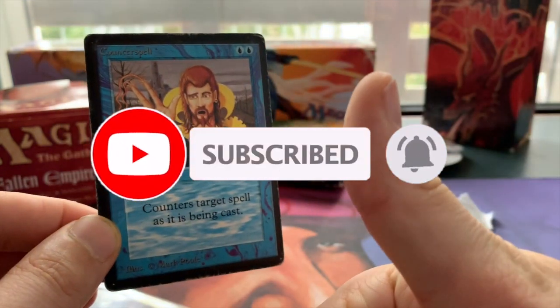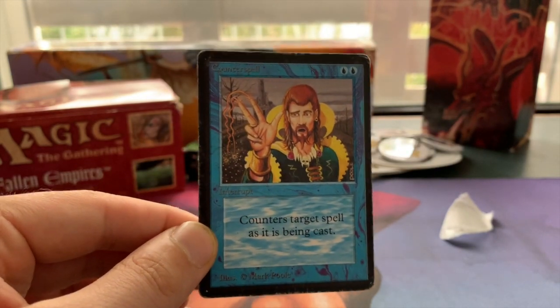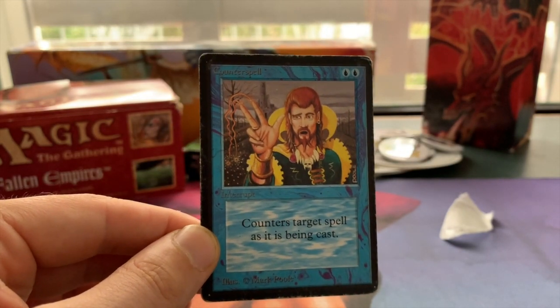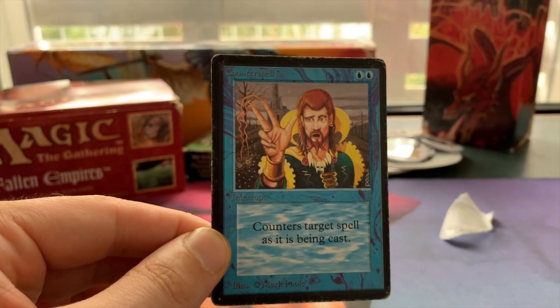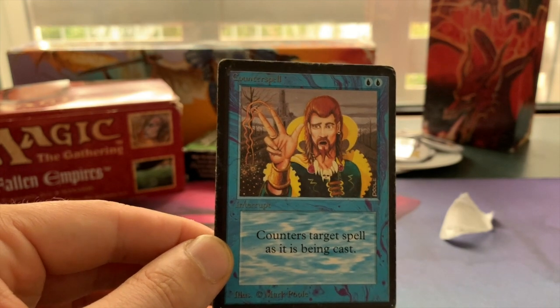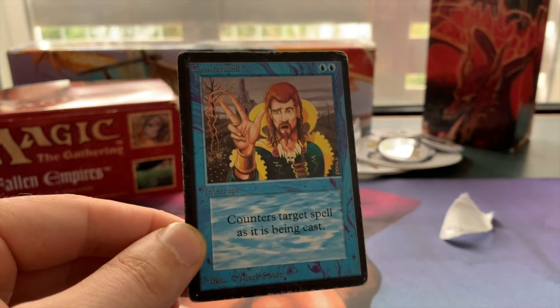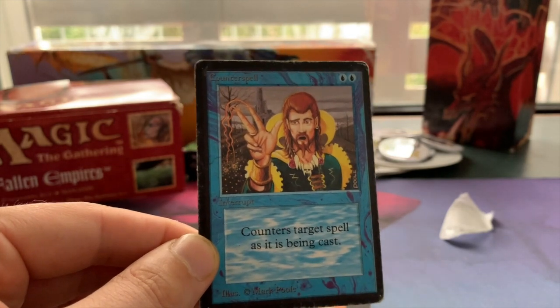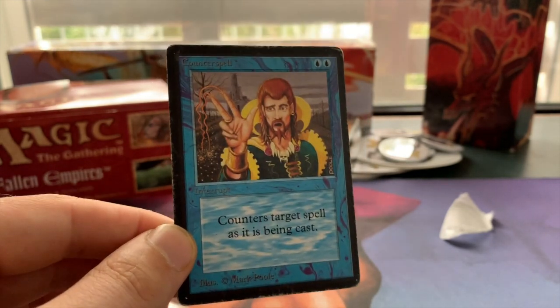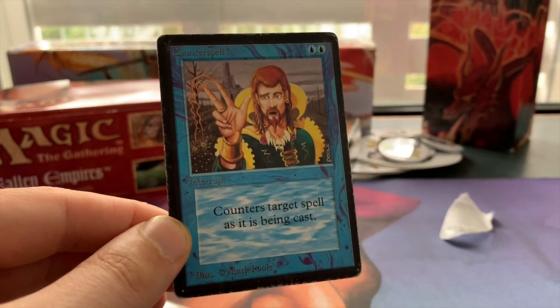If you enjoyed this video, please subscribe, click the bell, and like the video. Leave a comment: if you could pick any card out of your collection and Beta that card — it has to be from the Alpha, Beta, or Unlimited expansion — what card would you pick? Maybe one you have in Unlimited, Revised, or Fourth Edition. Let me know in the comments below. Thank you very much for watching another episode right here on Timmy Talks — see you next time!